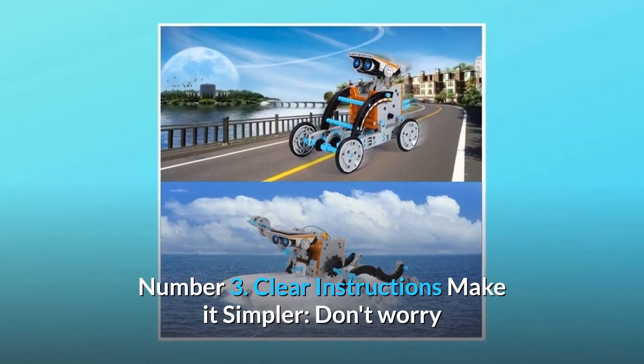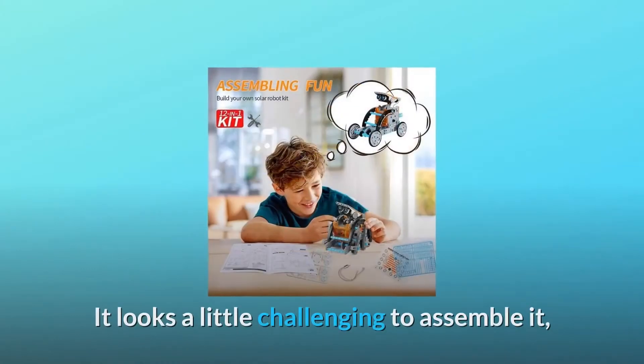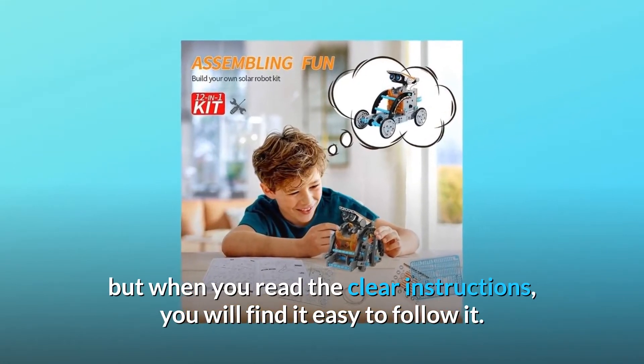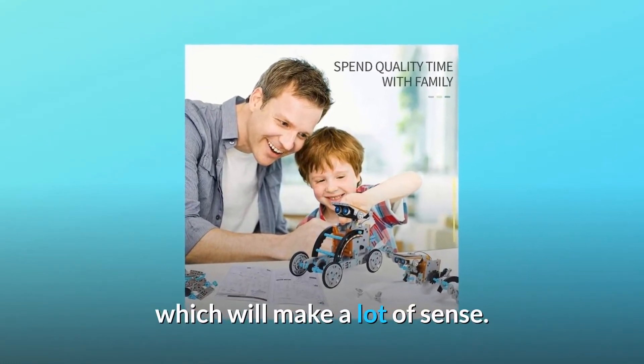Number 3: Clear instructions make it simpler. Don't worry that the assembly of the robot is too difficult for your child. It looks a little challenging to assemble, but when you read the clear instructions, you will find it easy to follow. We recommend that parents and children create the first solar robot together, which will make a lot of sense.